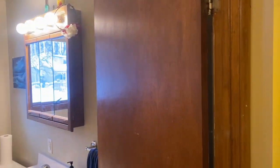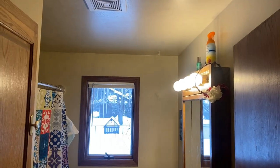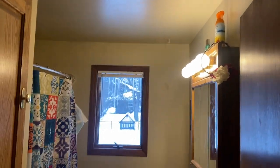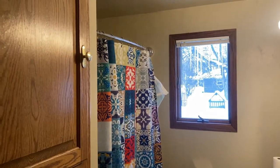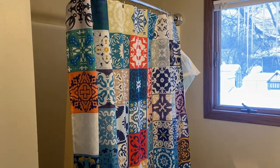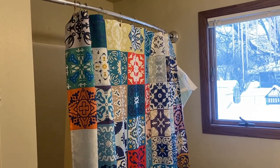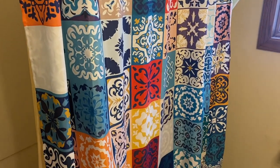Hey everybody, I just want to show you something in here — a dingy bathroom. There's nothing fancy, nothing fashionable, nothing stylish about my bathroom. It's definitely out of date. But what I really want to show you is this nice Moroccan shower curtain. I really like it — my wife just picked it out. It just livens up the bathroom a little bit and really takes away some of that dinginess.